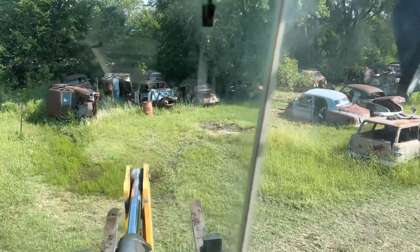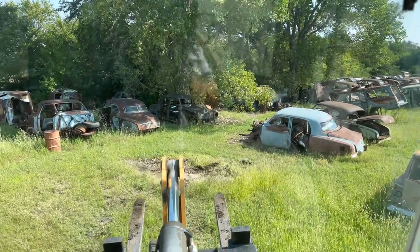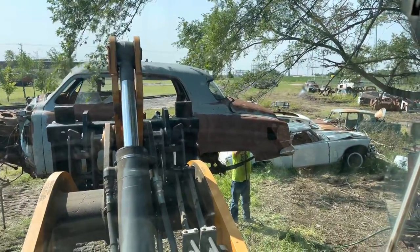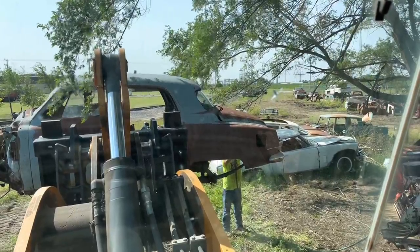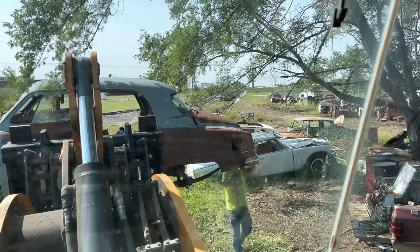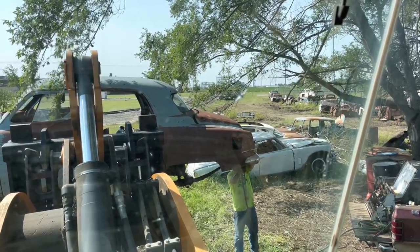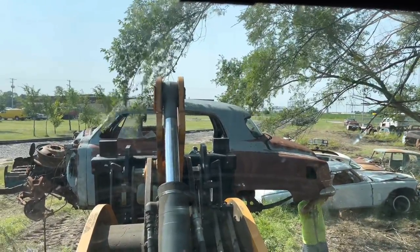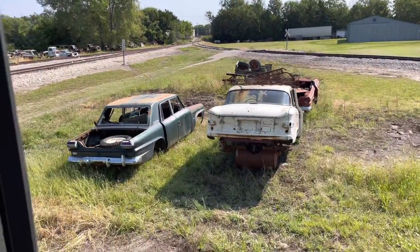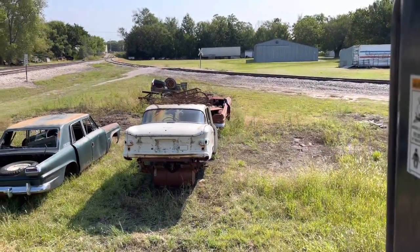Coming in back here — I already grabbed that little Rambler wagon out and moved it. We're gonna start grabbing some of these. Some we're gonna keep, some we haven't decided yet, most we're gonna get crunched. A lot of these cars have good core bumpers — the type the core buyer is actually looking for, the ones with the big guards and big round ones. They're easy to cut, just two little brackets and they fall right off. We'll save all those, plus there's a bunch of stuff laying inside the cars too.